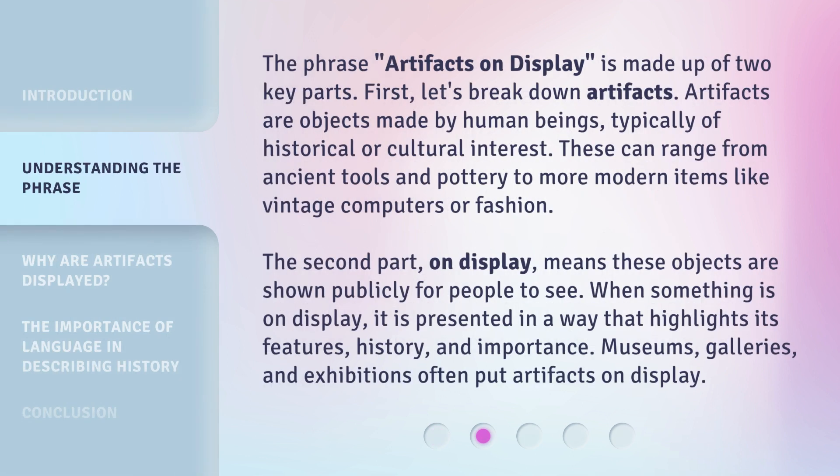The phrase 'artifacts on display' is made up of two key parts. First, let's break down artifacts. Artifacts are objects made by human beings, typically of historical or cultural interest. These can range from ancient tools and pottery to more modern items like vintage computers or fashion.